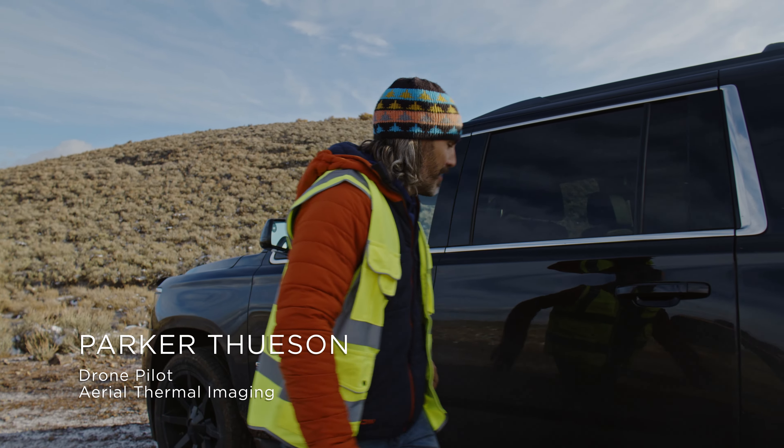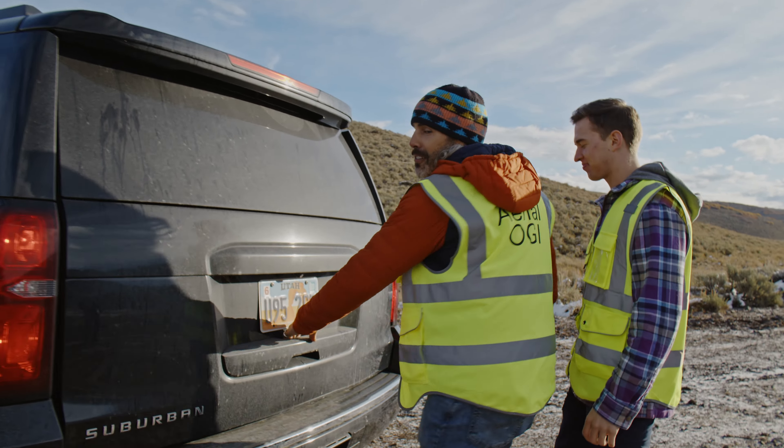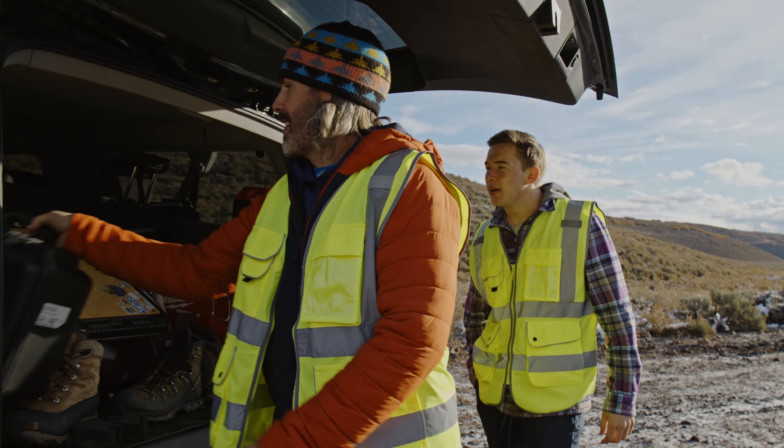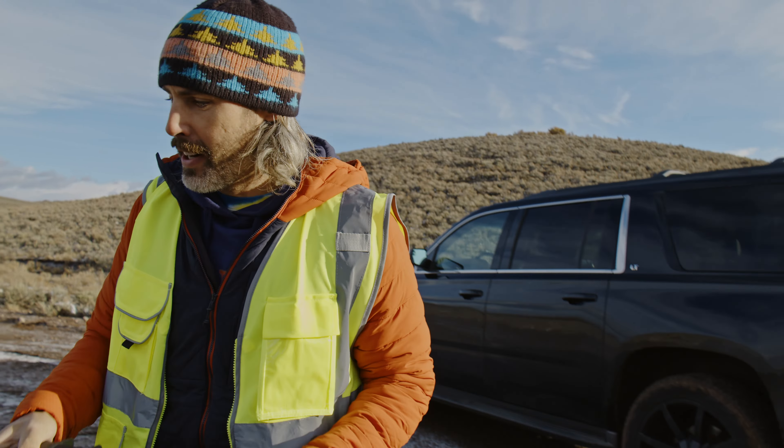Hey, we're here in Park City. We're going to be doing some thermal mapping. We're using the DJI Enterprise version of the Mavic 3. Quentin's going to be pulling it up into the air.